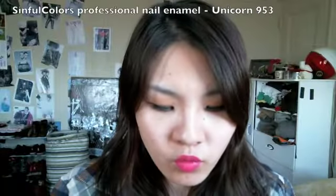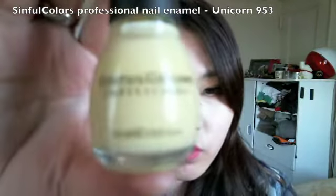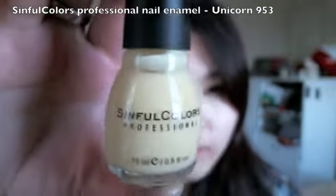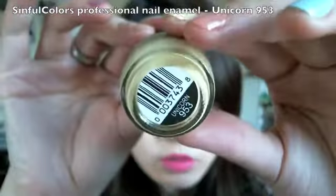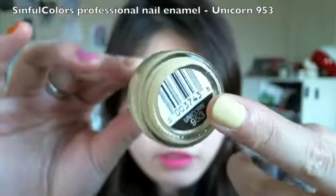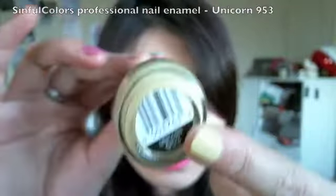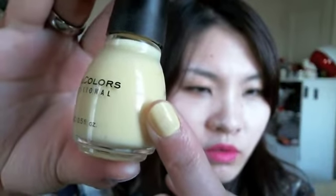The fourth color is also a peach color. This one is by Sinful Colors Professional and it's called Unicorn — it's a pastel yellow color. You do need three coats for this one.